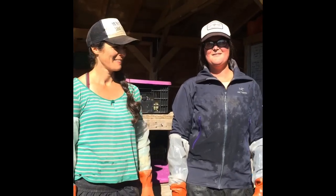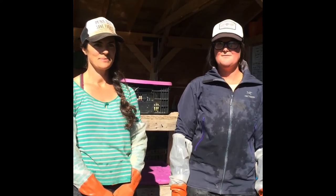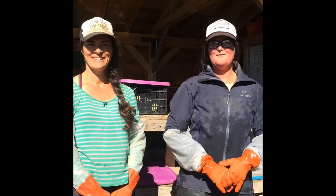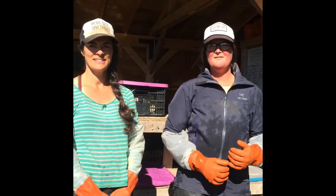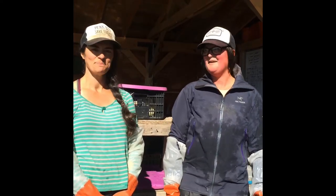Hi, I'm Allison O'Neill. I've been working here at Twitter Creek Gardens for seven years now, and I'm looking forward to sharing what we've been learning and evolving with our wash station here.